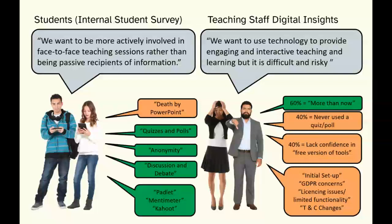At the same time, teaching staff were saying: 'We get that, we really aspire to meet that challenge, we want to use more technology to provide interactive teaching — but the university doesn't provide us with any tools, and using free tools makes it really difficult and risky.' Many wanted to use more but weren't confident enough, it took too long to set things up, and they were worried about GDPR — sometimes having to sign students up or give their own details.